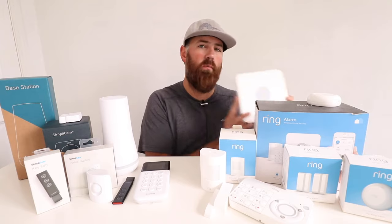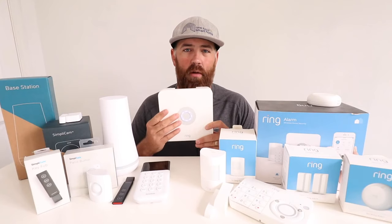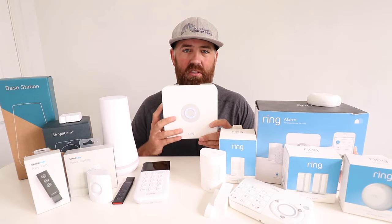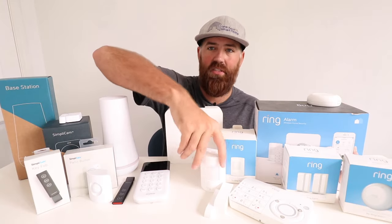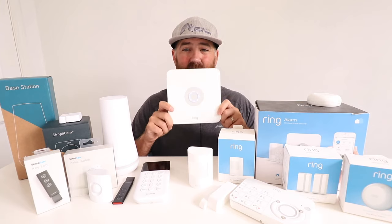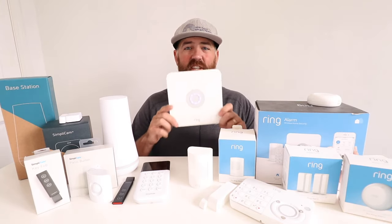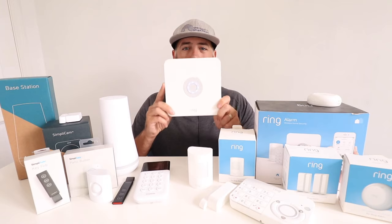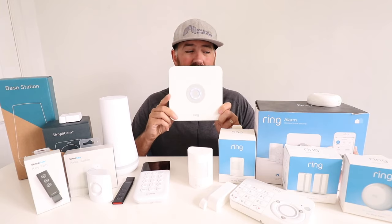The Ring security system works around this base station. The base station is the brains of the operation — it has the alarm speaker, connects to Wi-Fi and cellular signals, and does all the processing. It connects to sensors like this motion sensor and this window and door sensor, and if tripped, the base station will alarm and this siren will be blaring throughout your house. It is very loud, and you can also get additional sirens that will connect to the base station.